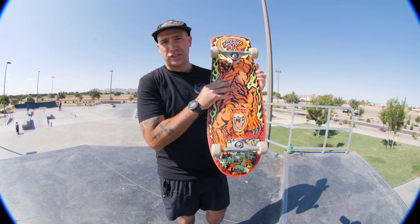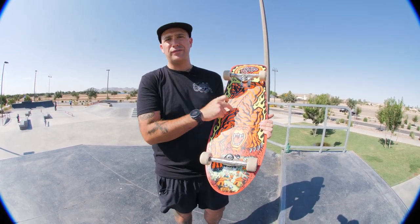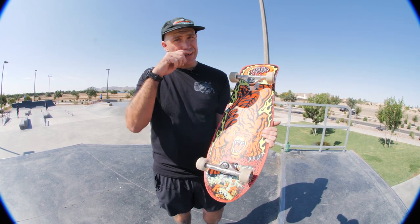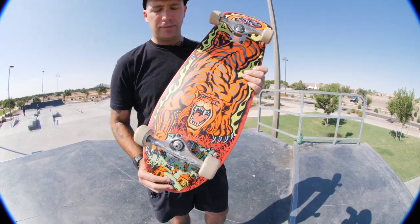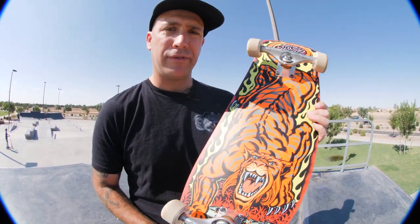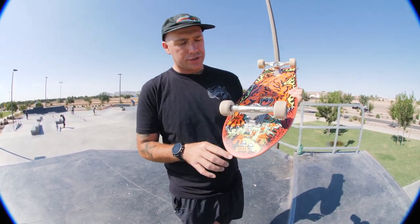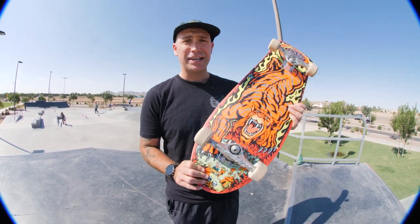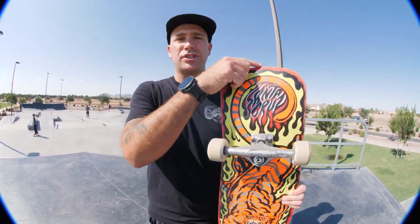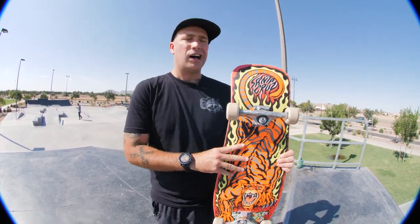This board is 10.3 inches wide at its widest and it's 31.1 inches long. We've got an adjustable wheelbase on this one — we've got a 14.5 option and then we've got a 15 inch option. I went with the 14.5 because I want to really try to open this bad boy up today. 15 for me is just a little bit more difficult to get three flips around. As far as the nose is concerned, we've got a 5.1 inch nose, just a little buddy, and then we've got a 7.3 inch tail.